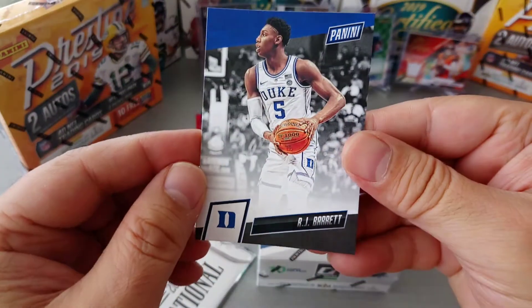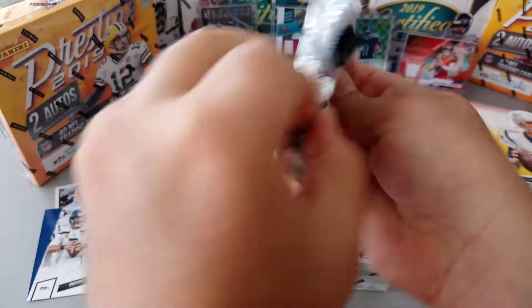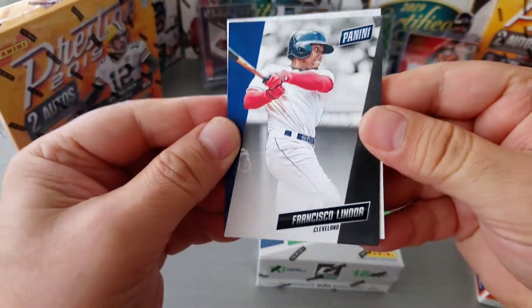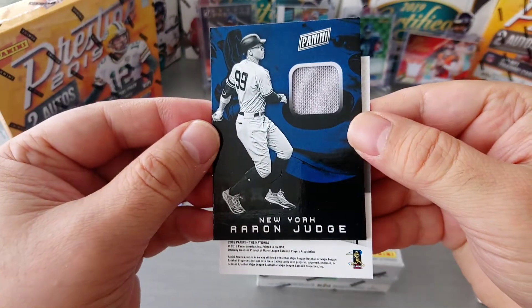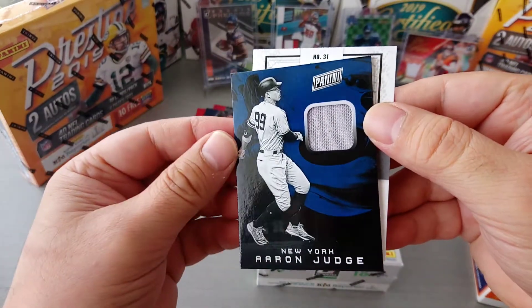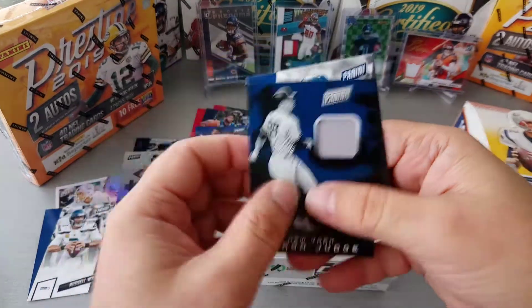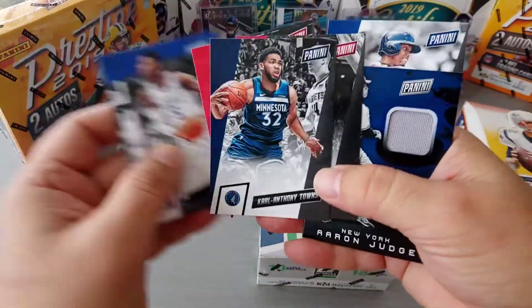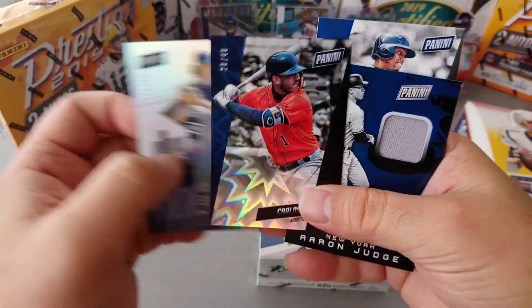Not numbered base. So far mostly basketball. This looks like a thick one so I think we've got a hit here. Baseball — Francisco Lindor for Cleveland, and flip it — New York Aaron Judge. So mostly baseball, player-used material for New York — the Yankees or the Mets, I'm sorry, I don't know.